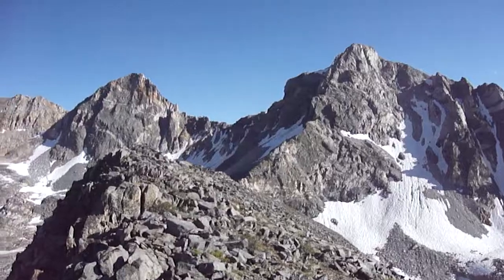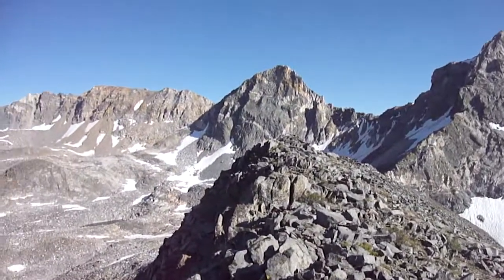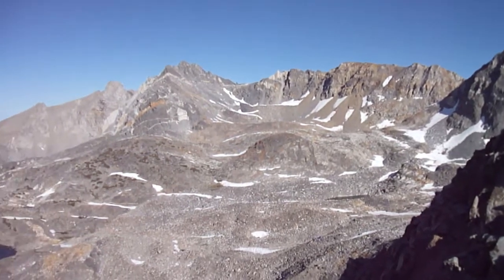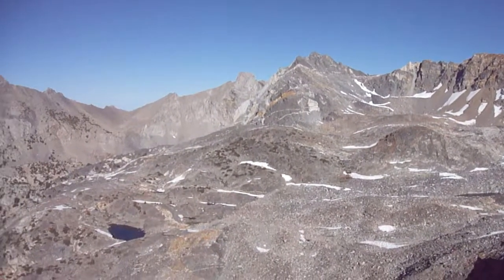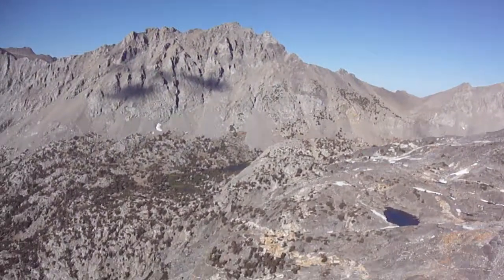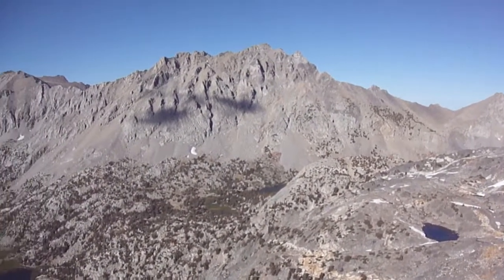Coming on around a few more peaks, we reach the edge of Kings Canyon National Park, where the sheep hang out. There's an unnamed lake over there.